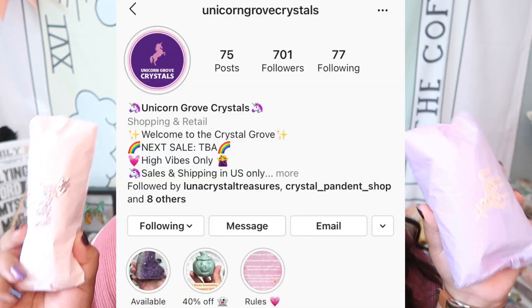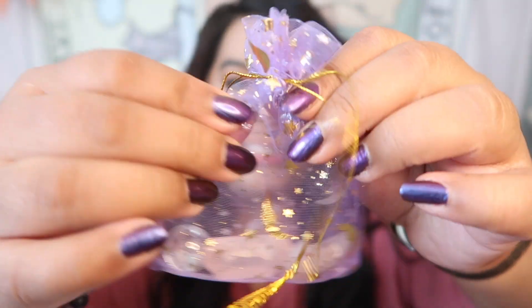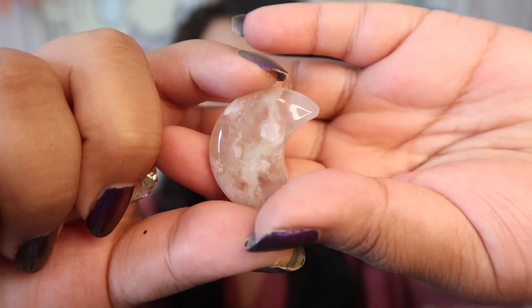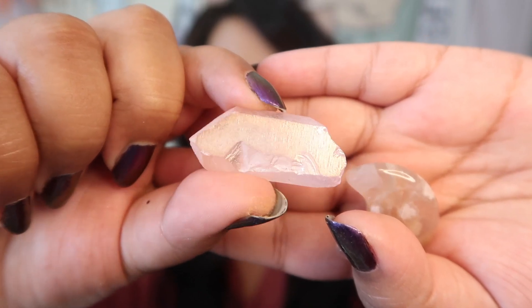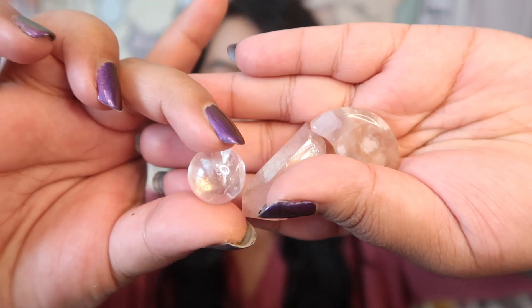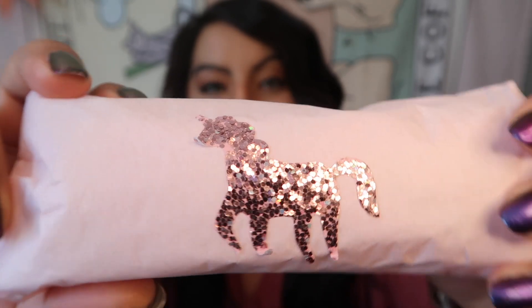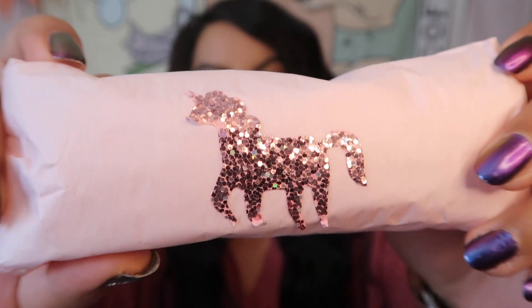Next we have a brand new shop I have not purchased from before: Unicorn Grove Crystals. I'm so excited to show you these two pieces — really unique crystals. Before unboxing, here's the little freebie gift: quite a few baby crystals, including a flower agate moon, a pink aura piece of quartz, and a tiny clear quartz sphere. Really great freebies, and the packaging is so cute with a little unicorn on it.